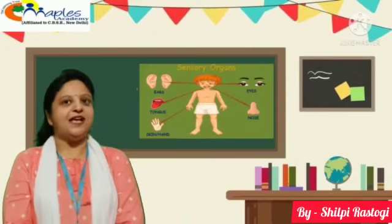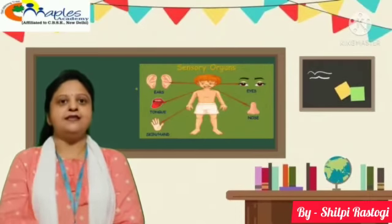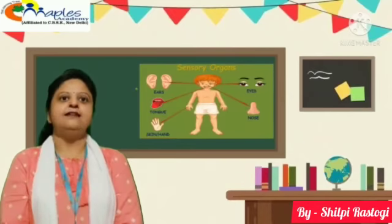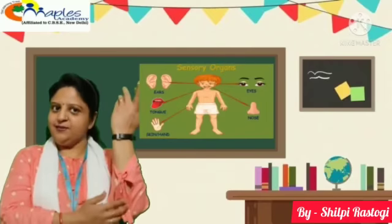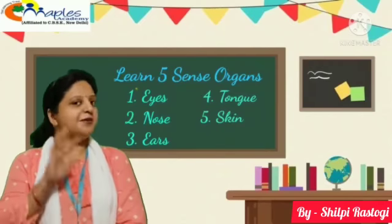So, we have learned 5 sense organs. Let's recall them: eyes, nose, ears, tongue, and skin. You have to learn 5 sense organs. Bye-bye.